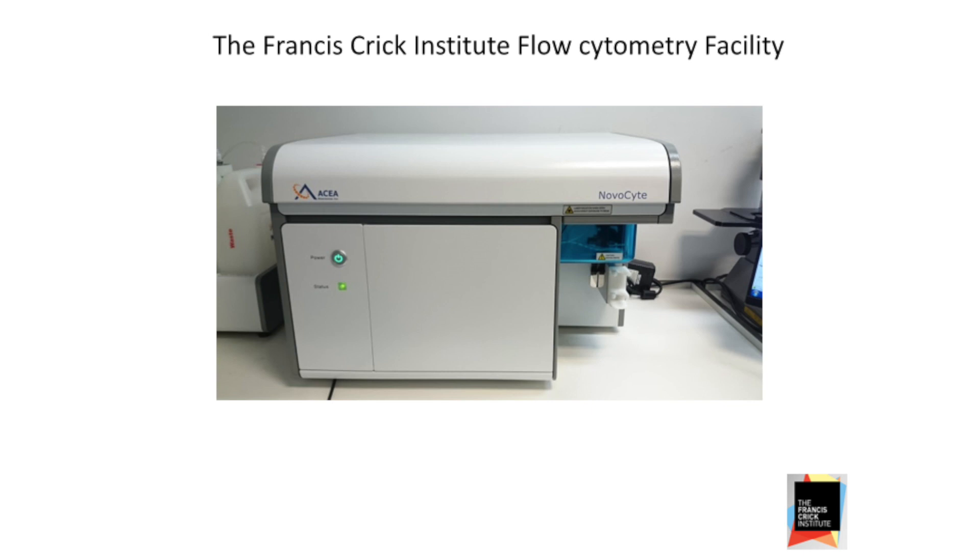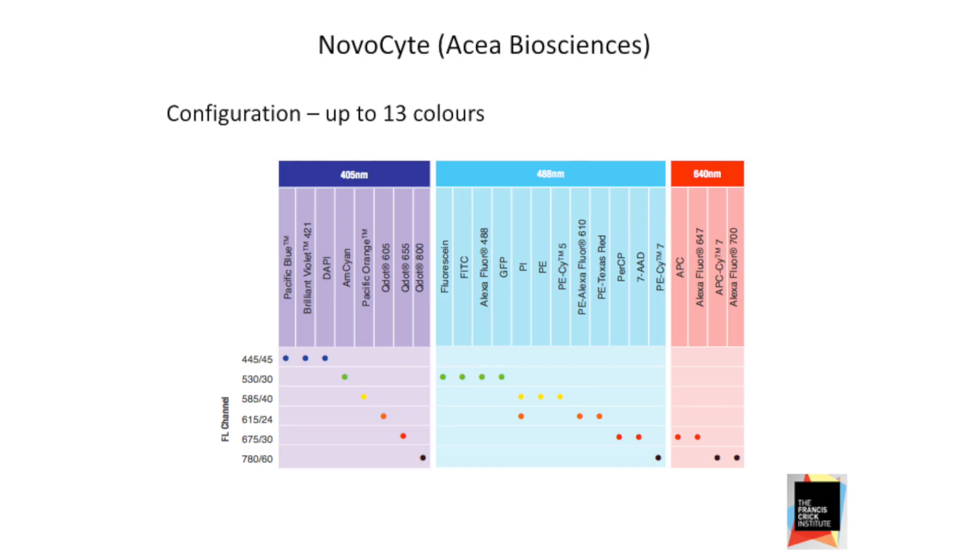Let's put it through its paces and see what it can do. I'm not going to talk too much about the machine — you can go and see that on the booth. I'm not a product manager for ACF. But as you're probably aware, it's a 13-color instrument: six colors from a violet laser, five from a blue, and two from a red laser.